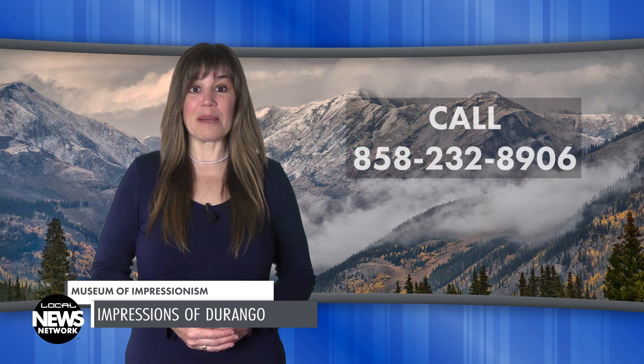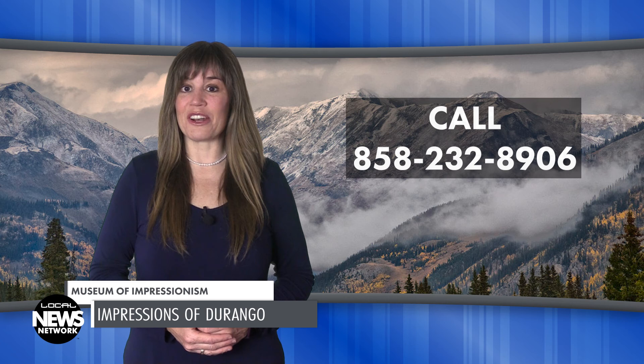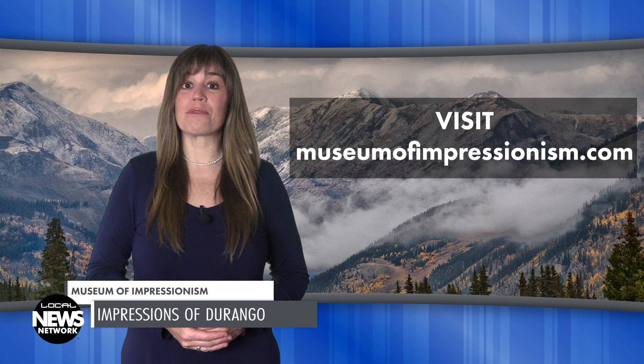The Museum of Impressionism is free to visit, but only by appointment. To set up a time, you can call Modisette at 858-232-8906. To learn more about his work and see examples of his paintings, visit museumofimpressionism.com. Thank you for watching this edition of the Local News Network. I'm Wendy Graham Settle.